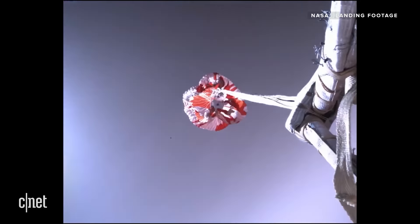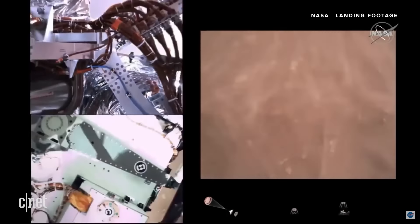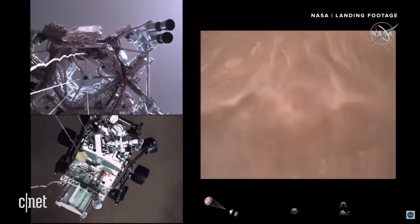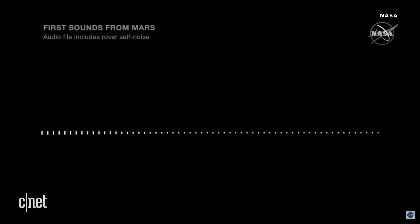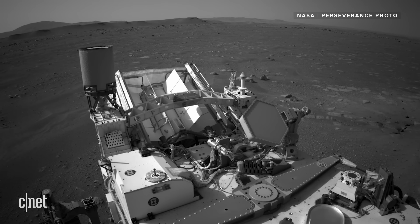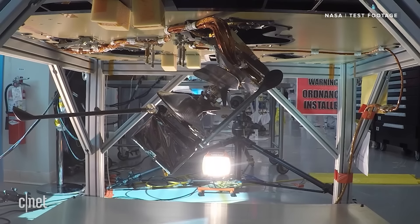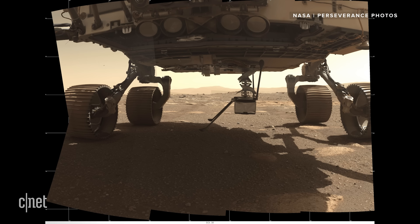Ingenuity's flight was billed as a technology demonstration, part of the larger Perseverance rover mission which touched down on Mars on February 18th. The rover is there to find signs of ancient life on the red planet, and it's already achieved a number of firsts, sending back the first full-color video of a Mars landing and the first audio from the planet's surface. But after Perseverance nailed the landing, it was time for Ingenuity's moment in the spotlight.